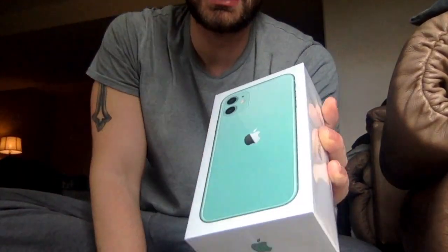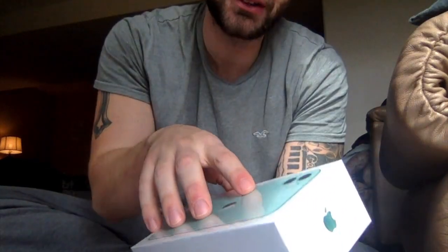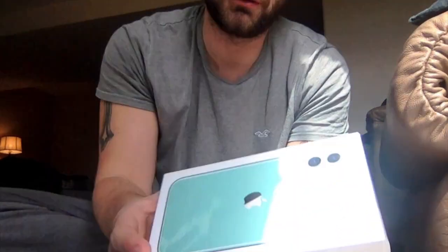Without further ado, we are going to unbox this for you guys. Just so you know, this does stay in like-new condition. I keep all the new stuff in the box and I'm not even going to take the wrapper off of it.